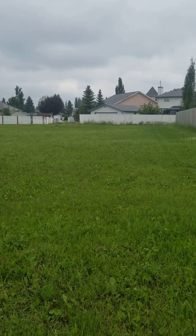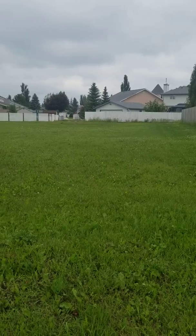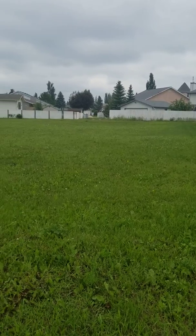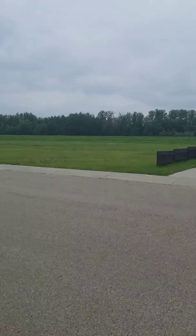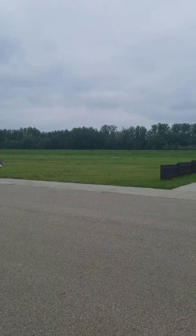So on this east side, that's what your house would be backing onto and looking to. As opposed to the other side where you are on green space.